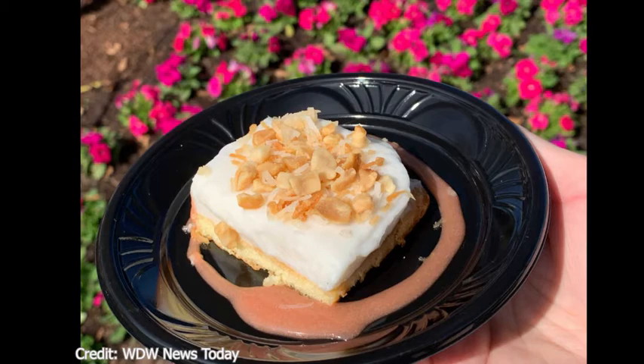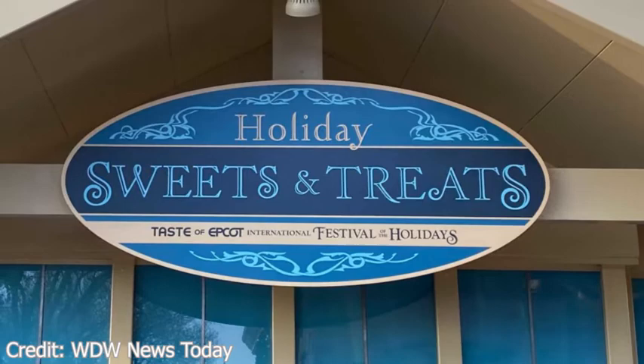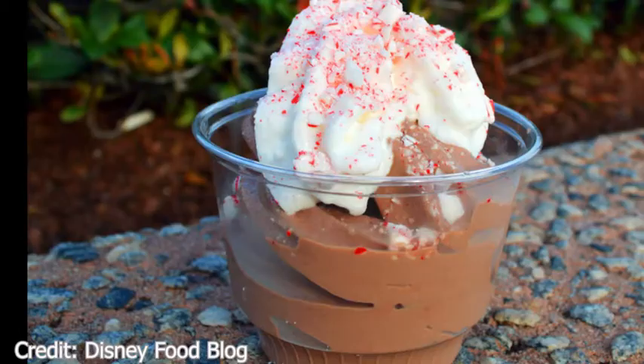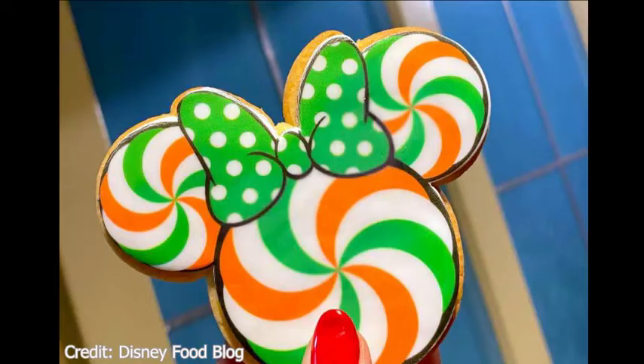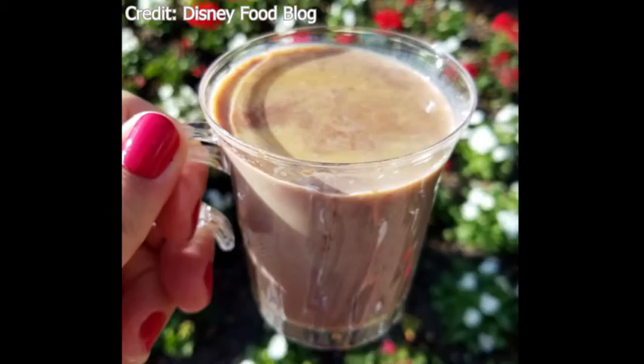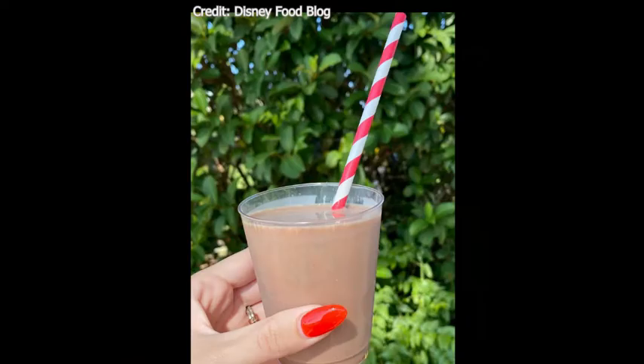Moving on to Holiday Sweets and Treats at Promenade Refreshments. The first food item is the peppermint sundae — chocolate ice cream topped with whipped cream and peppermint candy, which is gluten and wheat friendly. Next is the mini peppermint cookie, which is also on the cookie stroll. For beverages, they have a hot cocoa (non-alcoholic) and a chocolate peppermint shake featuring Twinings peppermint cheer tea, also non-alcoholic.